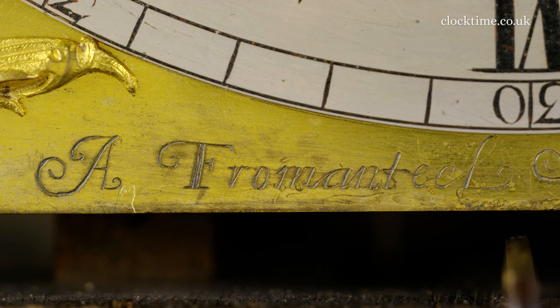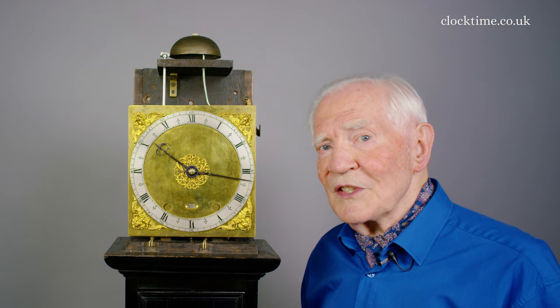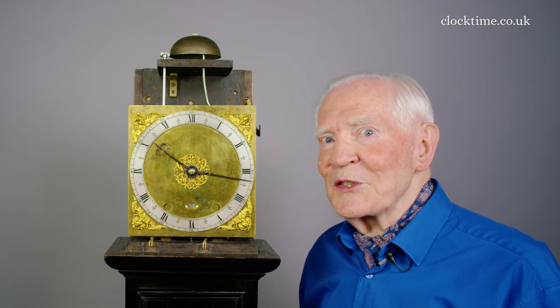So this is the first longcase clock. It still has several improvements that the Fromentils introduced. They were very keen on cost reducing.